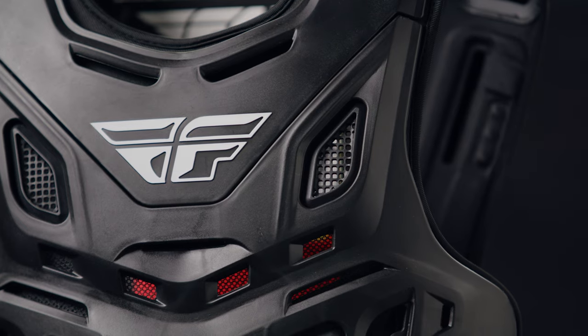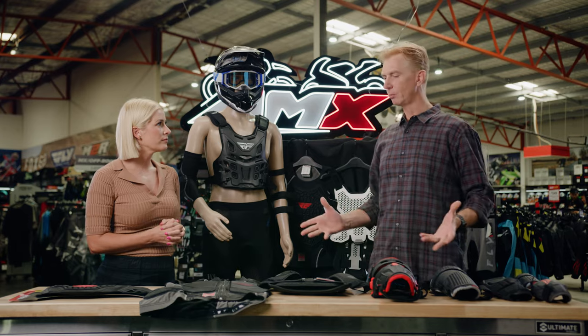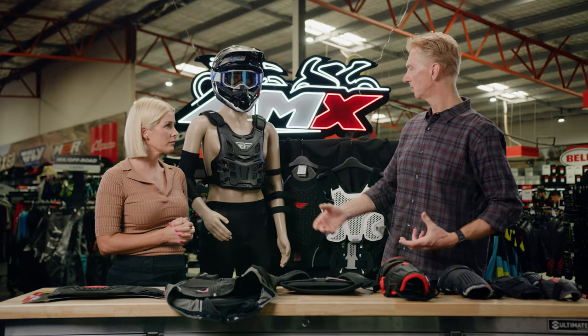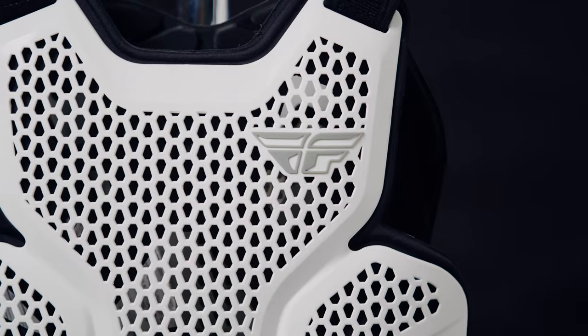So just talk us through the differences between hard and soft shell armour and why you would choose either one. So predominantly a soft shell armour, which is like this, is very flexible and traditionally is worn underneath your jerseys. And then this is your hard shell armour here, which is basically a plastic shell.